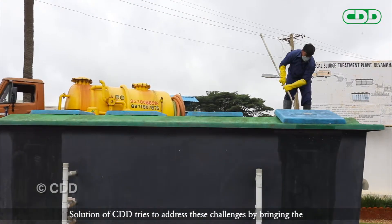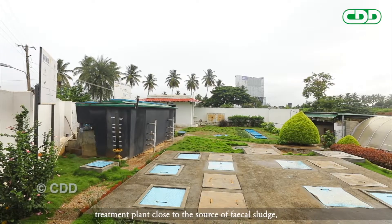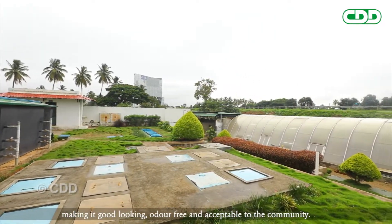CDD's solution tries to address these challenges by bringing the treatment plant close to the source of fecal sludge, making it good-looking, odor-free and acceptable to the community.